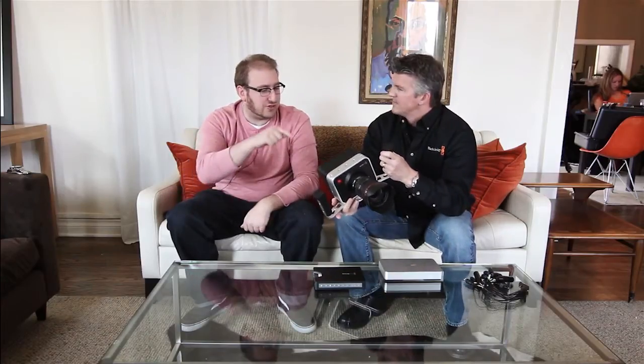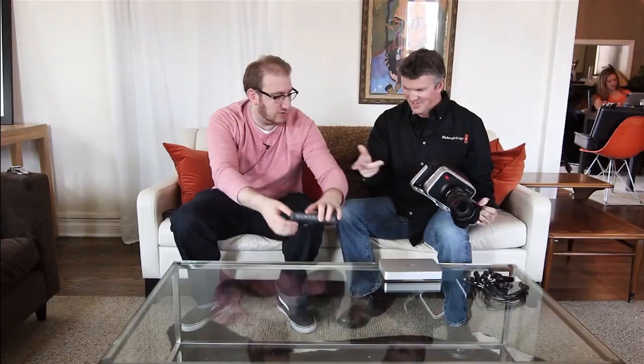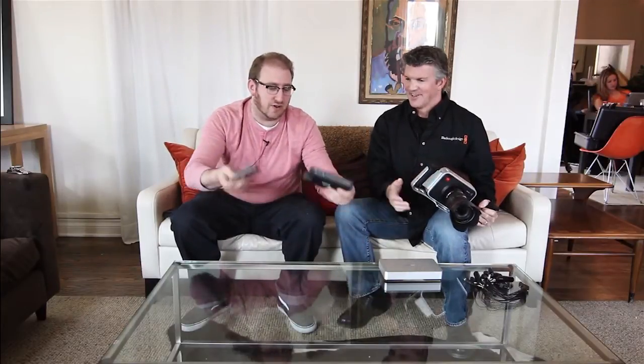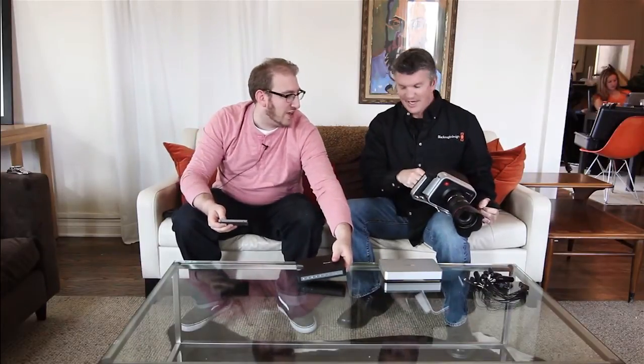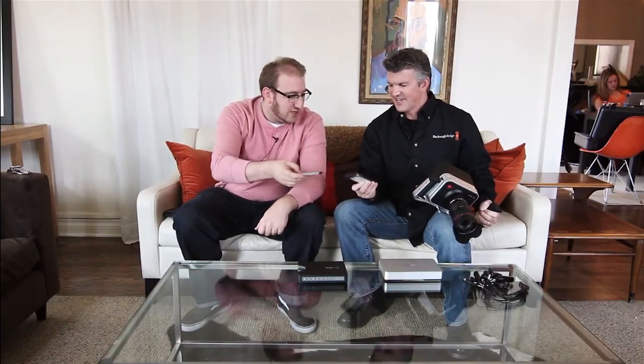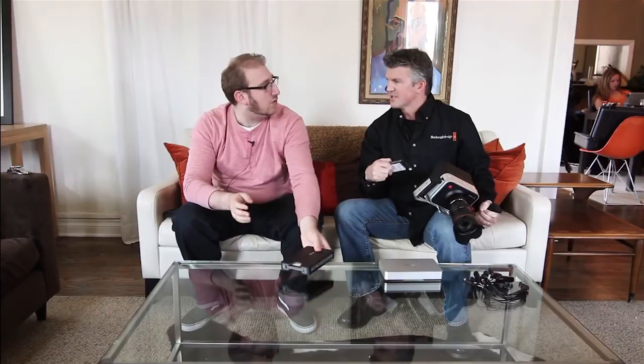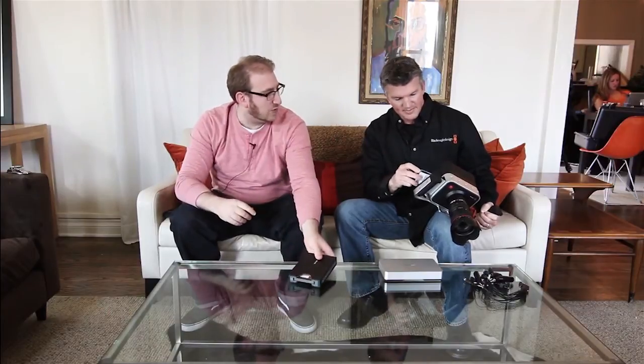So where do you store the footage? It runs on SSDs. Let's show — we're going to take our HyperDrive Shuttle. There's one in here already. We've got SSDs all over the place. This is a standard SSD. On our website under support we have the recommended SSDs to use with this, because you want the fast SSDs. There's a whole number of them now and the prices are coming down, so it's been really good.